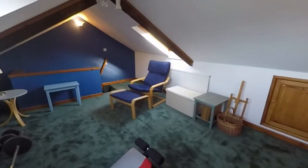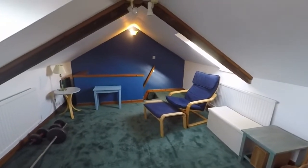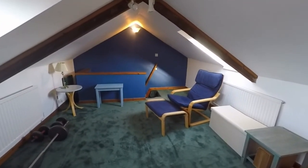So this concludes our video tour. If you're interested in this property please contact our Pickmove team today to arrange a viewing and we'll look forward to helping you. Thanks for watching.